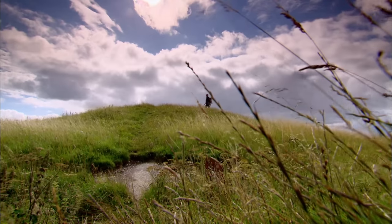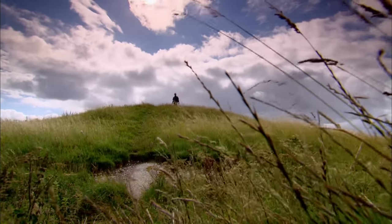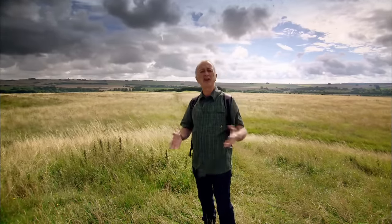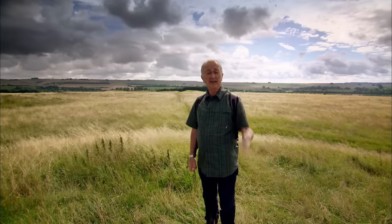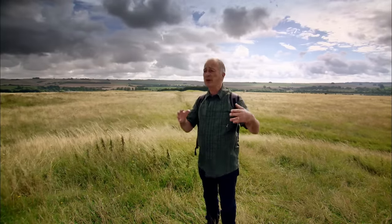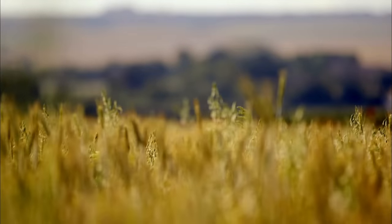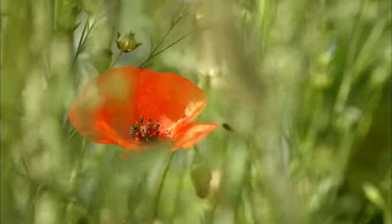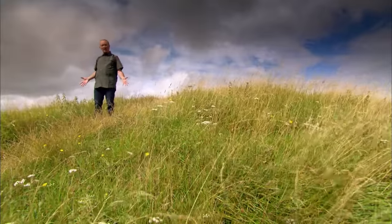This is Windmill Hill, and it's where I'm starting my walk. It's the perfect place to survey a massive change in our history, because round about 4000 BC, the Mesolithic people — the hunter-gatherers — started to settle down, put down roots, began farming. This is the birth of civilisation in Britain. And the earliest sign of this seismic change happening is here, right beneath my feet.